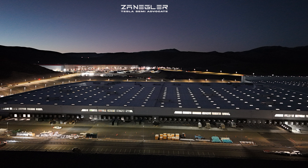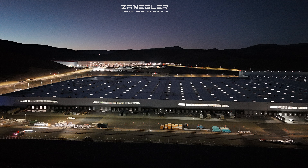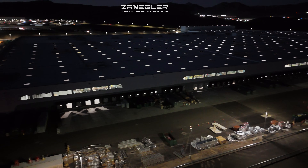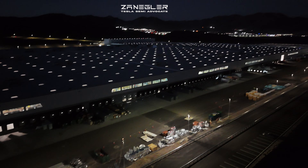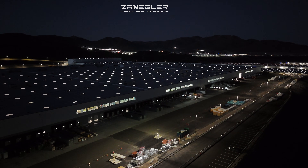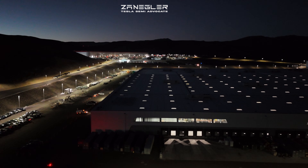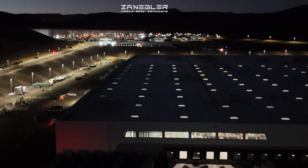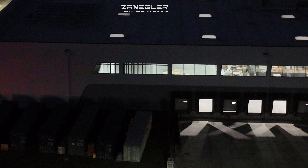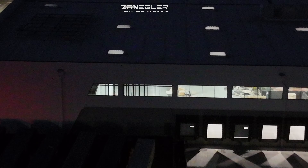Welcome, this is Zangler the Tesla Semi Advocate bringing you an early morning video, sandwiched in between being out of town for seven days and then out of town for four days. I got up early before a long road trip and wanted to get you this footage, because the last time my early morning video was cut short.